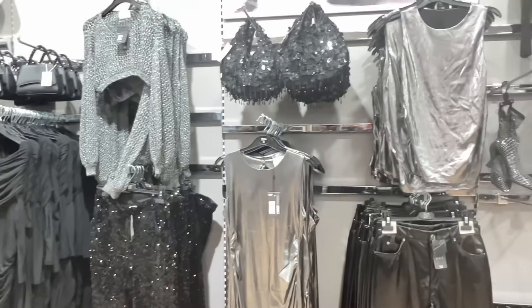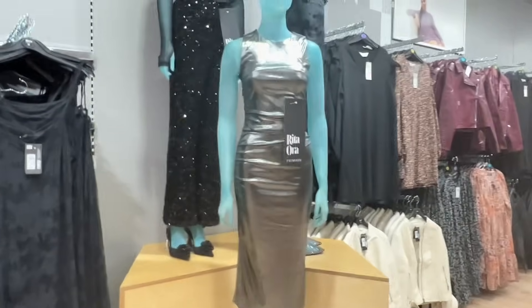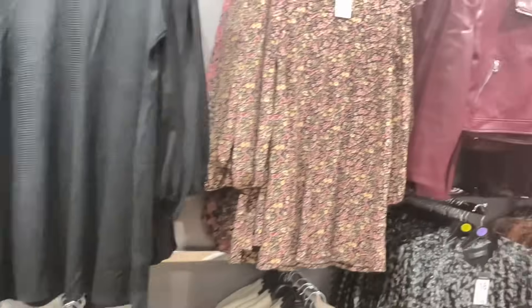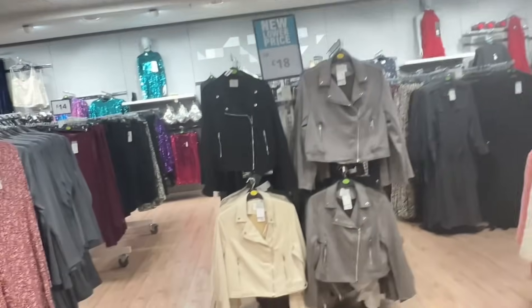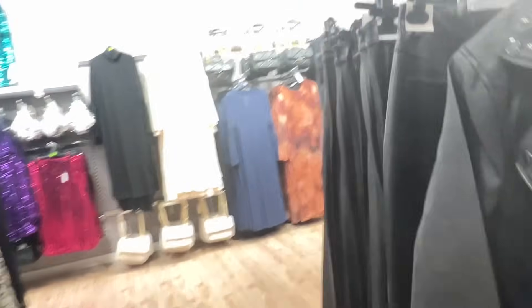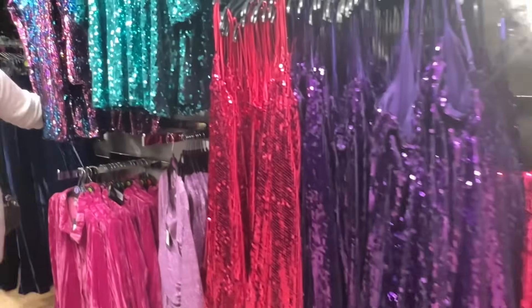There are lots of sequined clothes - jackets, trousers, all sorts. They were beautiful. Primark is really upping their game. There are lots of different coloured faux leather jackets, and more sequined stuff in all those beautiful jewel colours. Aren't they nice?